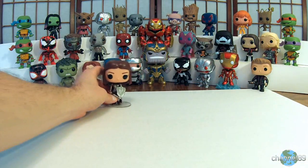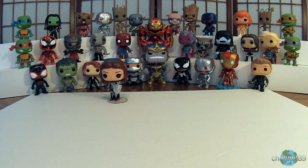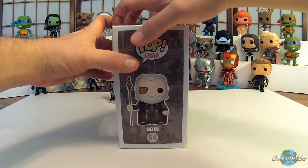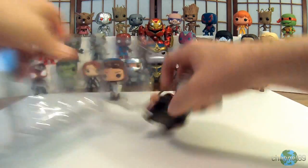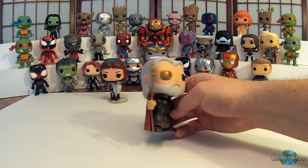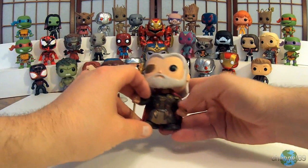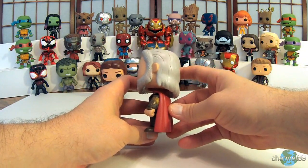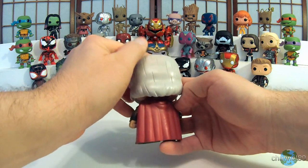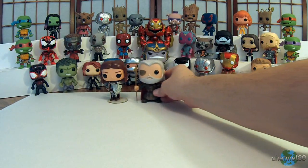So that is Lady Sif. Set her back here, and next up we have Odin. Let's get him out of his box. There is Odin, ruler of Asgard — really cool looking, nice and heavy too, believe it or not. There's a little scuff mark on the back but that's not a big deal. So there is Odin, set him sort of right in the middle.